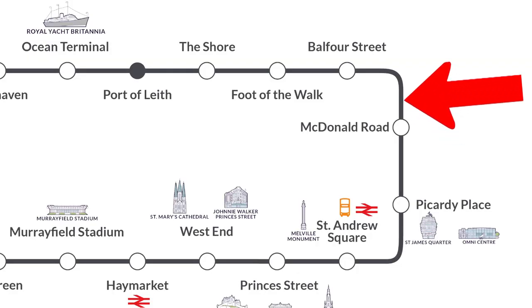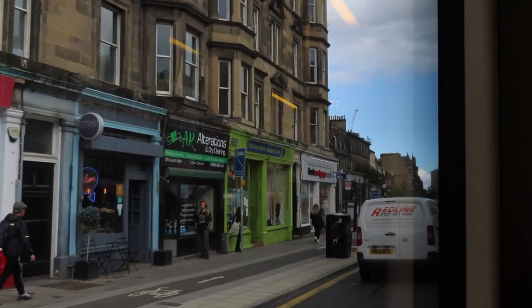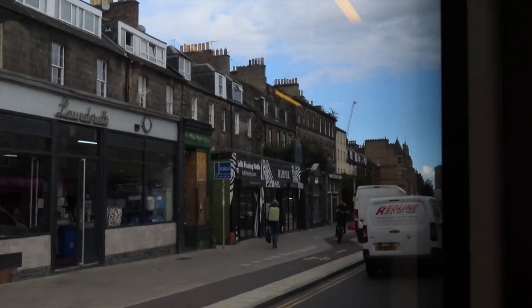Continuing down Leith Walk, we now hit Balfour Street, which is about two thirds of the way down. Again you hit plenty of pubs, restaurants, cafes — anything you want you can find on Leith Walk.